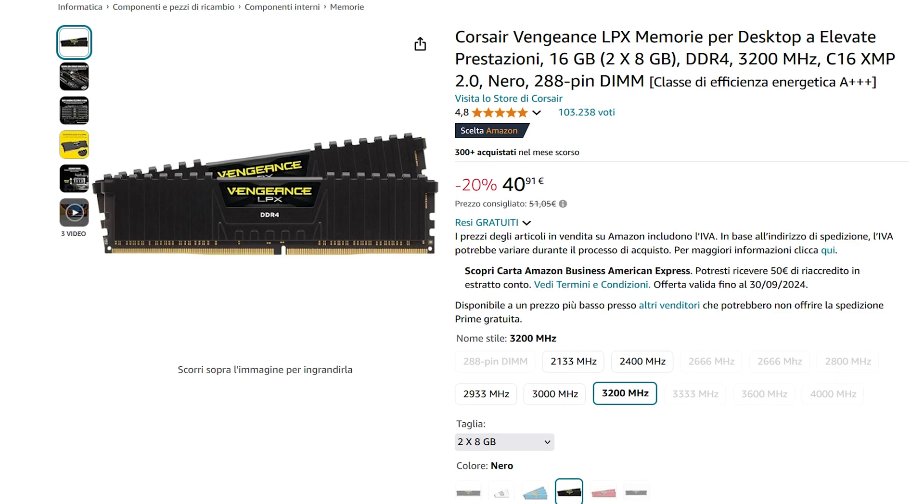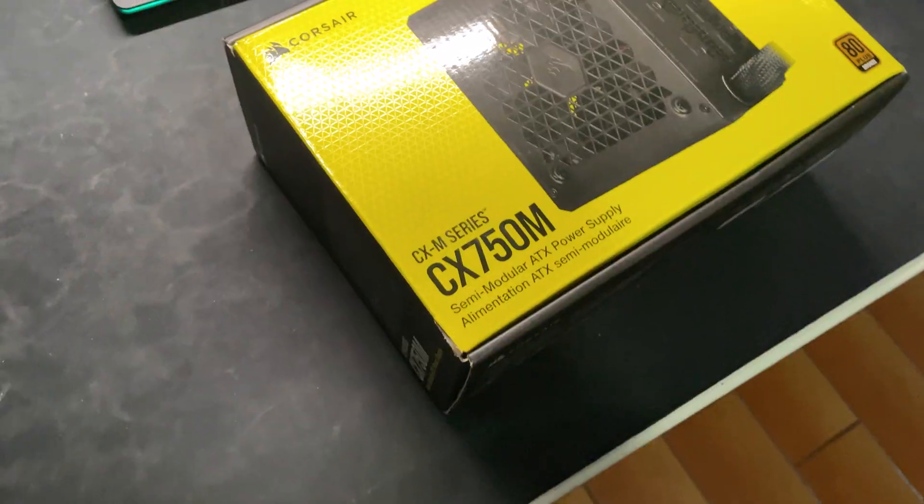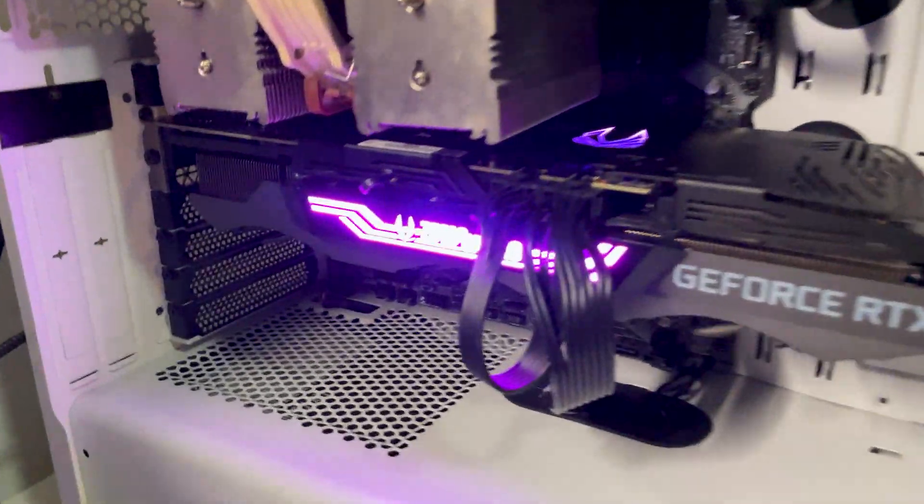For 4K gaming, the VRAM may be a problem in the future, but as we'll see in a minute, we still have the budget to buy a GPU with more VRAM. We're completing this build with another 16GB of Corsair Vengeance valued at about 30 euros — running at 3600 MT/s, but we had to bring it down to 3200 MT/s to match the other 16GB. We also added a Kingston NV2 1TB NVMe Gen 4, a Corsair CX750, a Noctua NH-D15, and a random case from Amazon, each at around 40 euros.